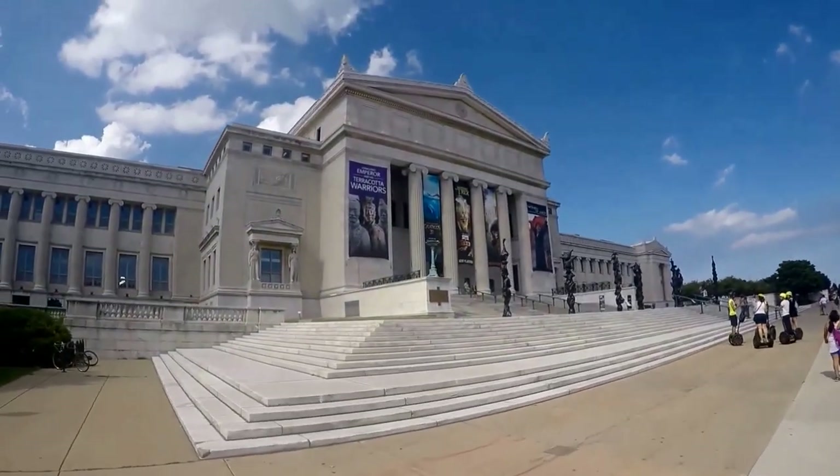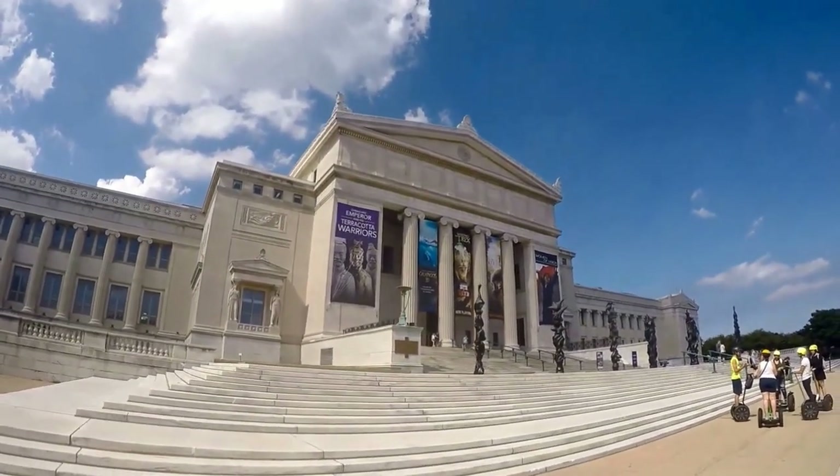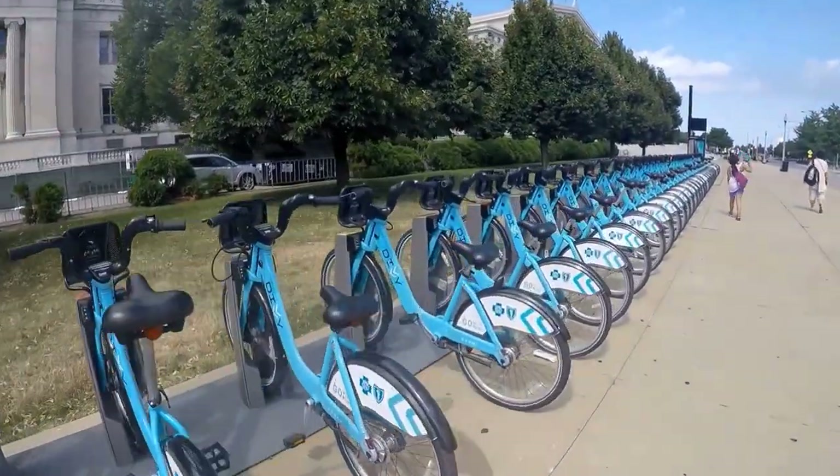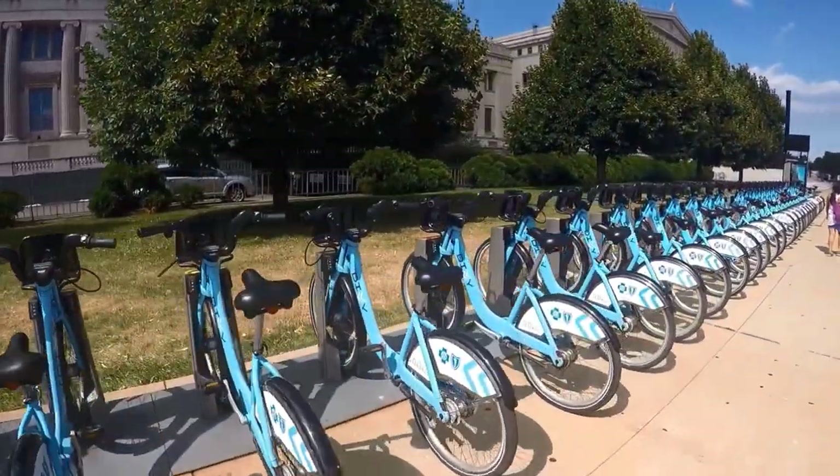If it's a really nice day, consider a bike ride along South Lakeshore Drive. Rent from Divvy — Divvy is Chicago's bike sharing system. There are several Divvy bike stations within walking distance.